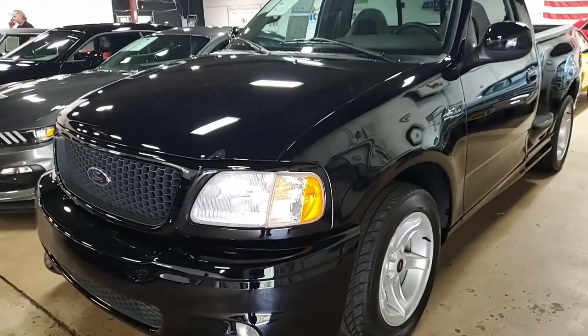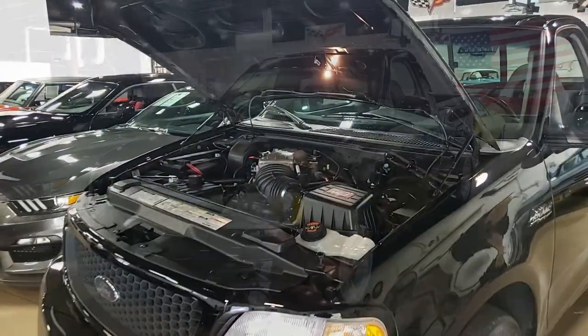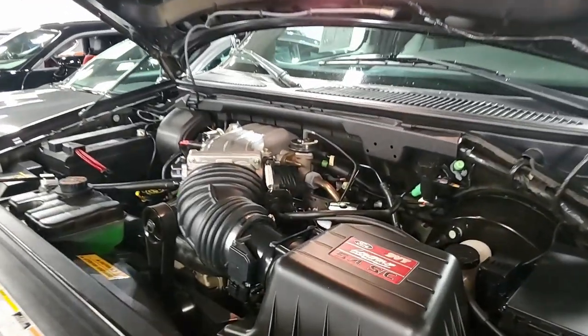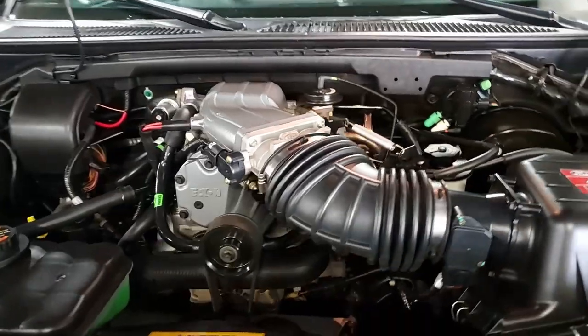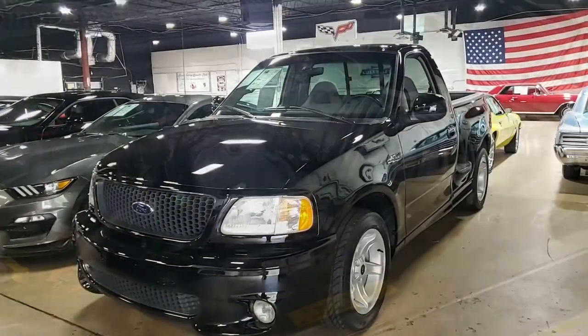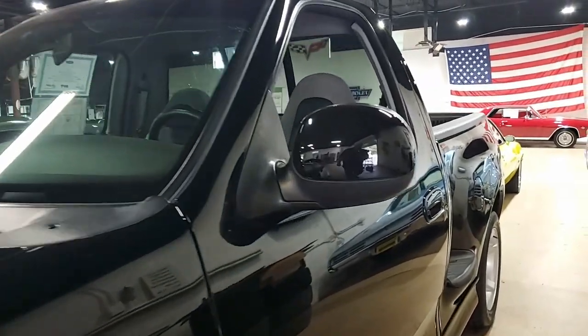This is a great truck. It's black clear coat on the exterior. Medium graphite interior has a 5.4 liter supercharged V8 engine with automatic transmission. This 2000 truck shows just 17,000 miles. This second generation Lightning has been very well taken care of and it shows inside and out.